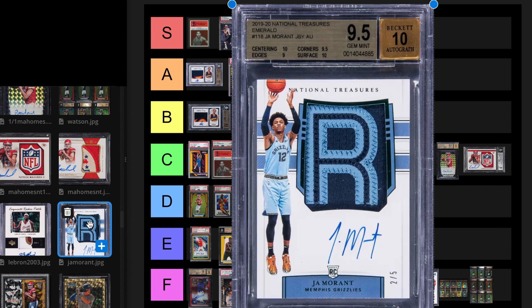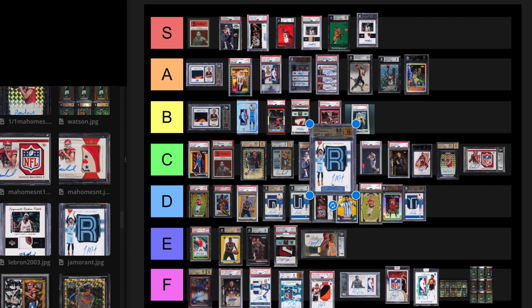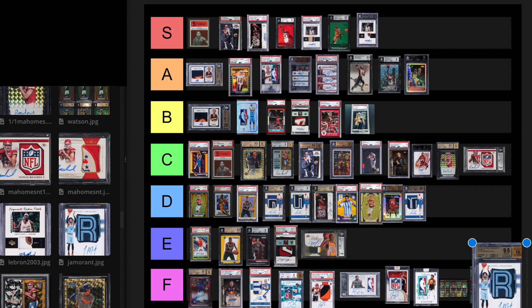Ja Morant Emerald out of five RPA. This exact card sold for $240,000 on December 15th, 2022. It would be down from that obviously. He hasn't won a championship, he hasn't won anything. It's got to be F tier — it's just too much money. I think Ja is a great player with a lot of potential. There's so much talent in the NBA. There's just a lot of risk.